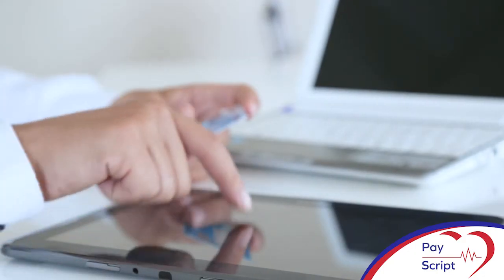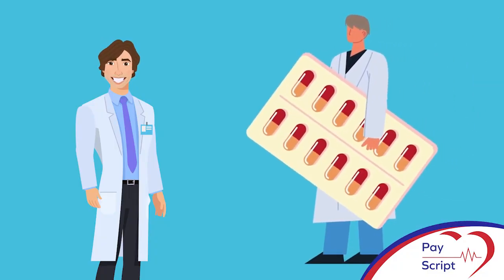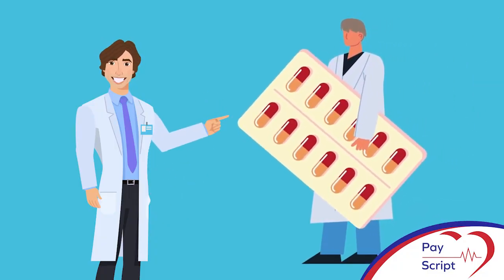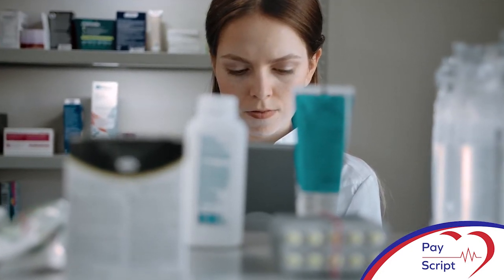Our system offers a variety of payment methods like EFT, debit or credit card, and even Zapper, allowing the patient to receive their receipt via email. Should the patient request for their script to be sent to a specific pharmacy, the pharmacy will receive a secure link via email to access the patient's script.